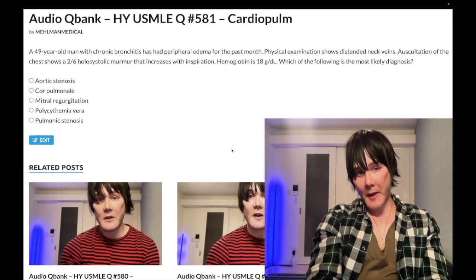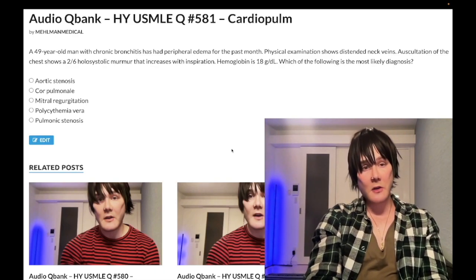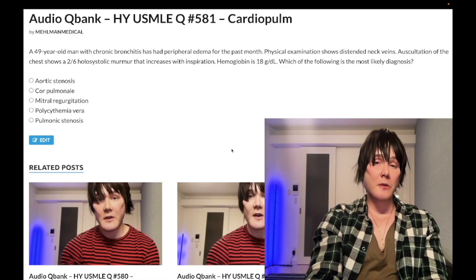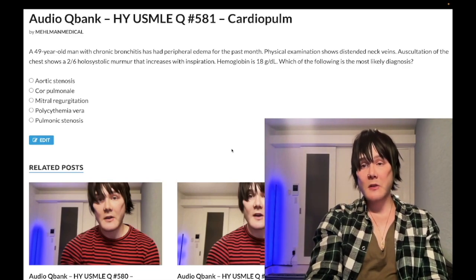A 49-year-old man with chronic bronchitis and peripheral edema for the past month. Physical exam shows distended neck veins. Auscultation shows a 2 out of 6 holosystolic murmur that increases with inspiration. Hemoglobin is 18 grams per deciliter — that's polycythemic. Normal range in males and non-menstruating women is 13–17.5; menstruating women 12–17.5. The question simply asks for the most likely diagnosis.